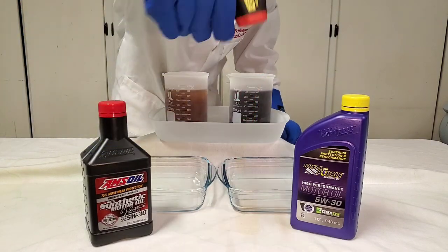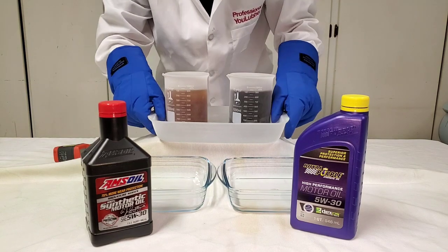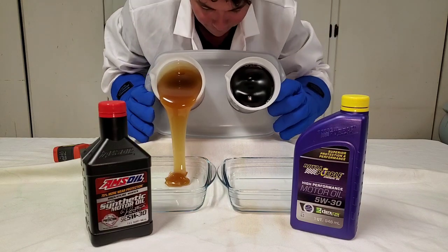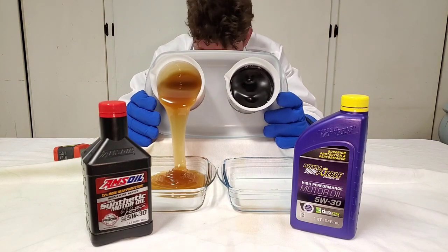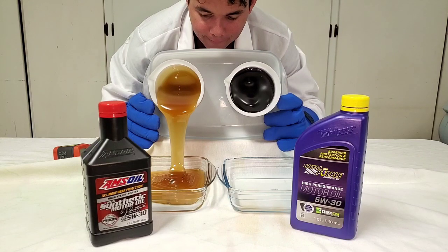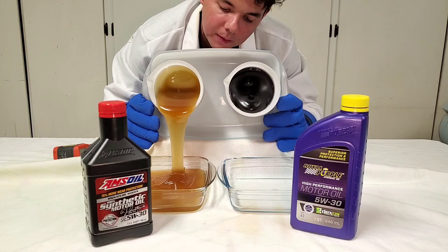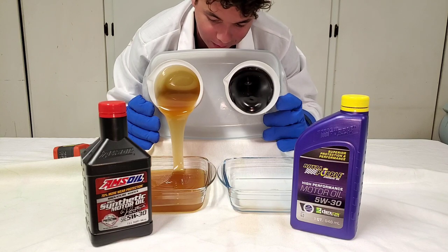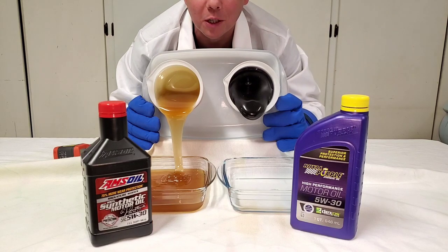Negative 40. Here we go. Wow, look at that liquid gold flow. Mesmerizing.